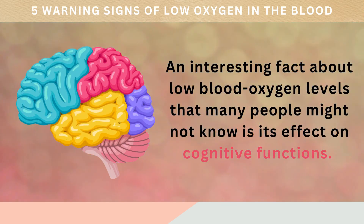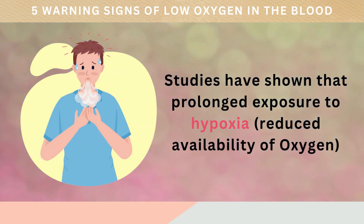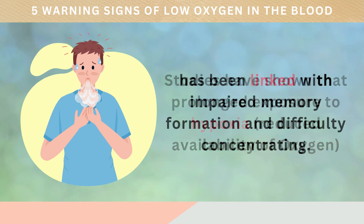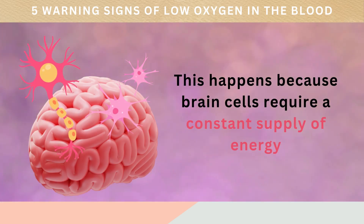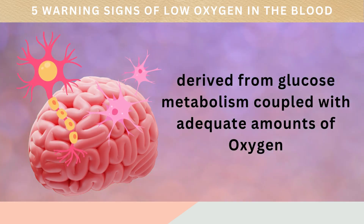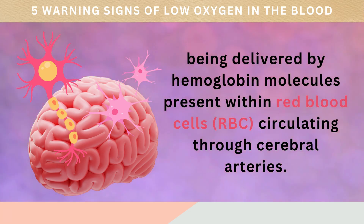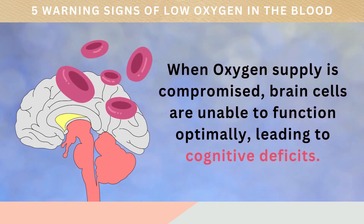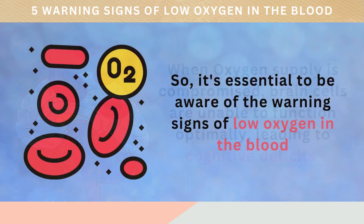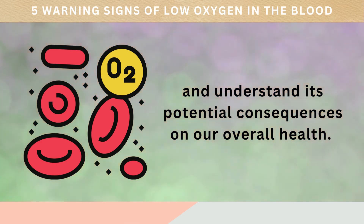An interesting fact about low blood oxygen levels that many people might not know is its effect on cognitive functions. Studies have shown that prolonged exposure to hypoxia — reduced availability of oxygen — has been linked with impaired memory formation and difficulty concentrating. This happens because brain cells require a constant supply of energy derived from glucose metabolism, coupled with adequate amounts of oxygen being delivered by hemoglobin molecules present within red blood cells circulating through cerebral arteries. When oxygen supply is compromised, brain cells are unable to function optimally, leading to cognitive deficits.